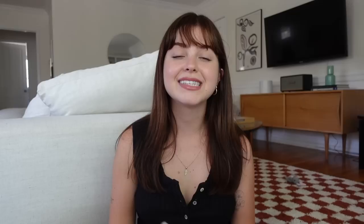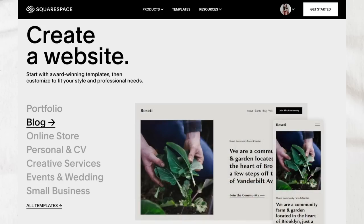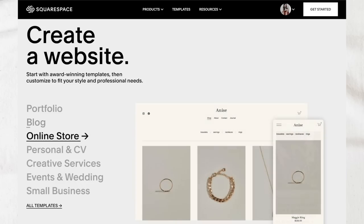Now to talk about the sponsor of today's video, which is Squarespace. Squarespace is an amazing all-in-one platform where you can create a beautiful online presence and run your business. I've been using it for years to run my website, lindsayrem.com, and I was also able to get that custom domain through Squarespace. If you're starting a business or even just a personal site and you want it to be yourname.com, you can do that through Squarespace. It's super easy, and they also have access to thousands of professionally designed templates that are completely customizable to your needs.